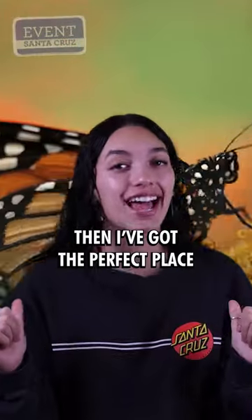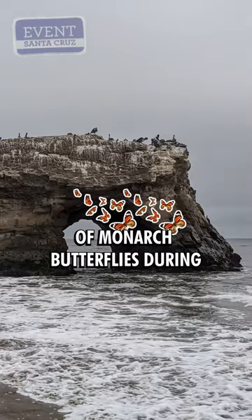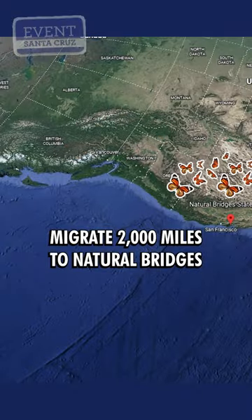Do you want to see some monarchs? Then I've got the perfect place for you! Natural Bridges is home to plenty of monarch butterflies during the late fall and winter. Up to 150,000 monarch butterflies migrate 2,000 miles to Natural Bridges.